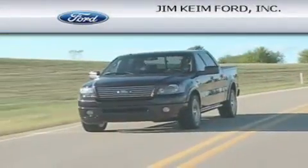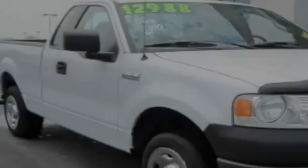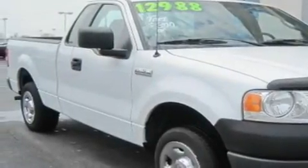Another fine vehicle offered by Jim Keim Ford. This is a 2006 Ford F-150, made for the job site, the trail, and the town.